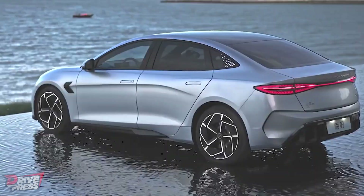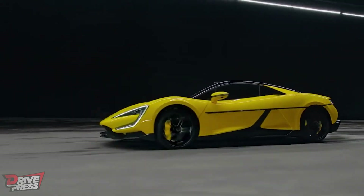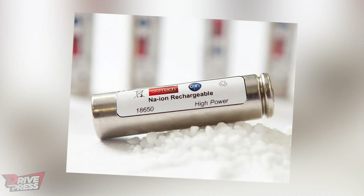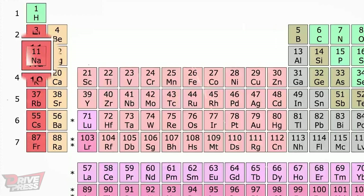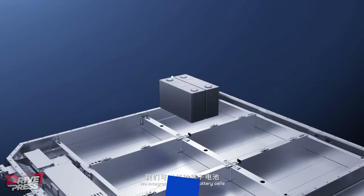Hello motorheads and car enthusiasts, welcome back to Drive Press. In today's video, we're going to explore a very new and upcoming technology in the electric vehicle industry: sodium-ion batteries. You might remember sodium from the periodic table as a form of salt, but how can it fuel a car? Let's look at the potential for sodium-ion batteries.